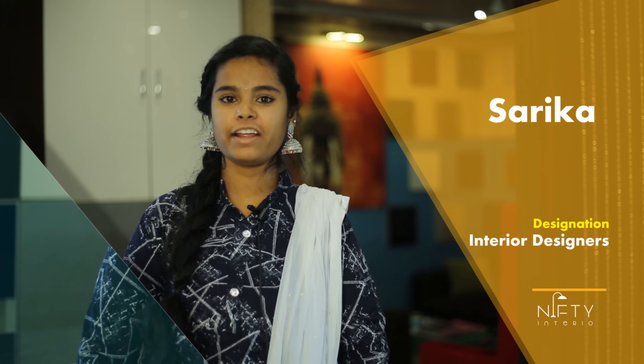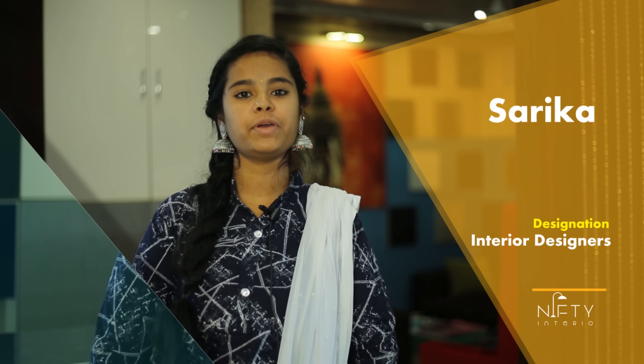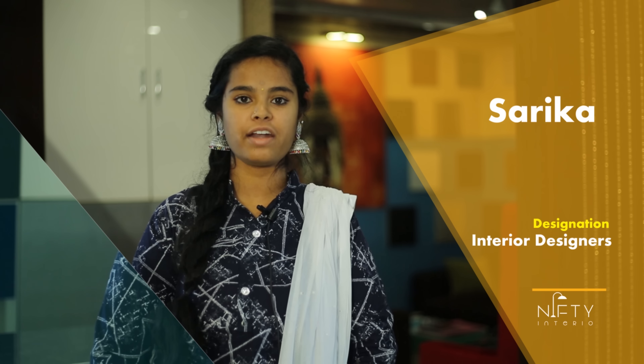This is Sarika. I'm an architect as well as a 3D designer. I'm here to help you out with proper planning and designing your space.